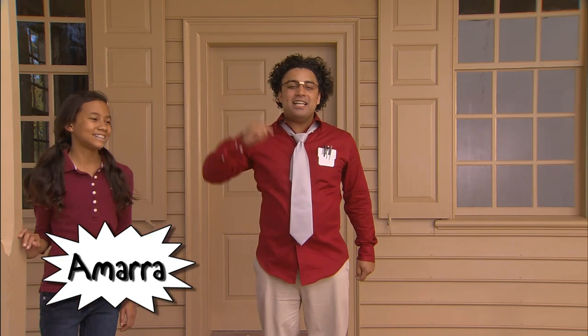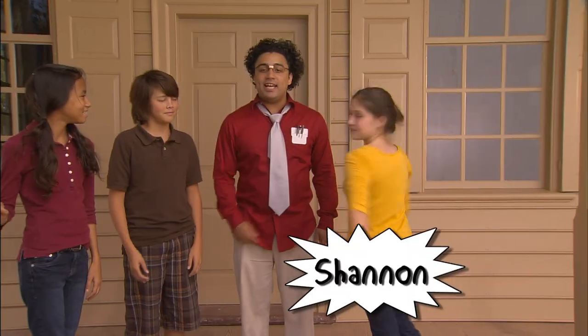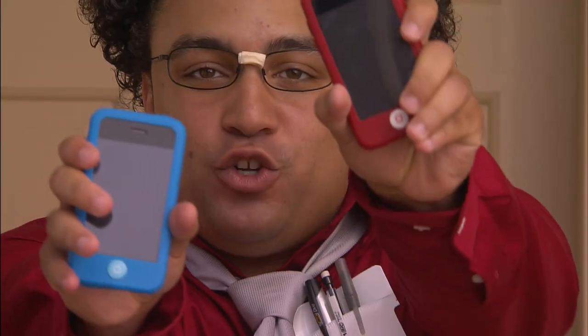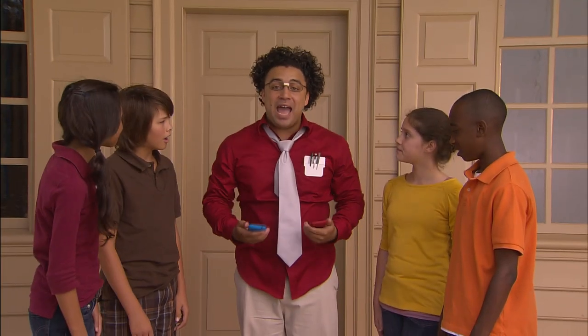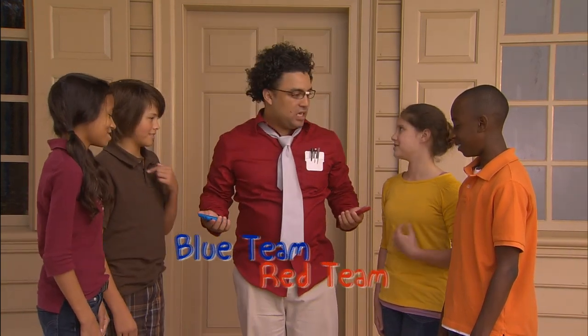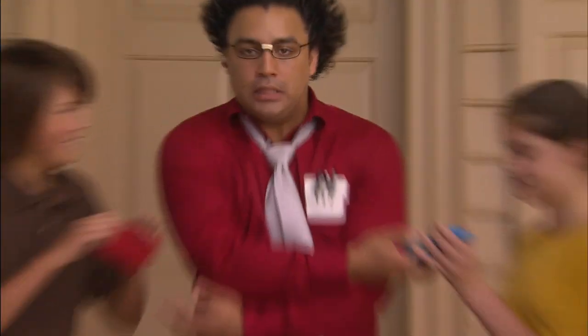Yep, I said it. Science. Here come the teams now. On the red team, we have Amara and Dylan. And on the blue team, we have Shannon and Kenneth — the Thrill Seekers. These digital devices will provide the teams with maps and videos to help them on their discoveries.